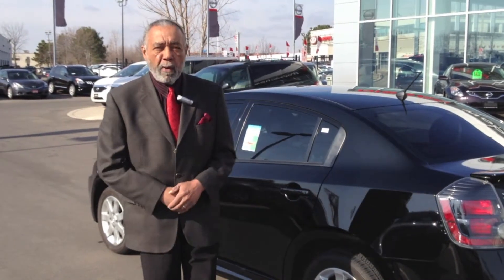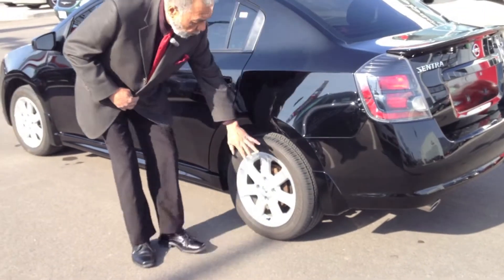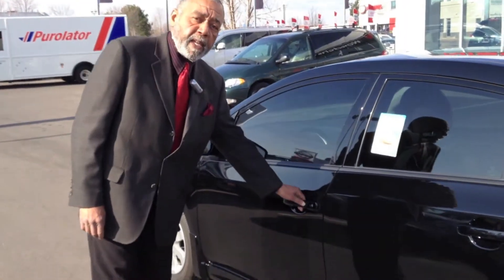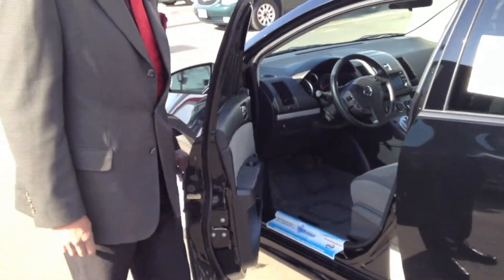A couple of small things to point out: the SR comes with the rear-deck spoiler, flared wheel wells, alloy rims, and of course my favorite — the intelligent access. You simply touch the door handles and they lock and unlock. You simply enter the vehicle, turn the ignition without the key in place, and it just starts for you.